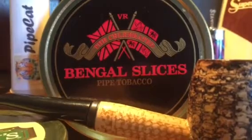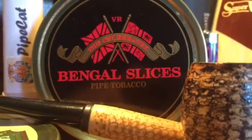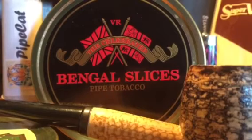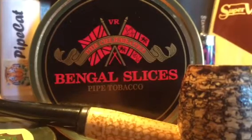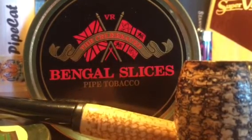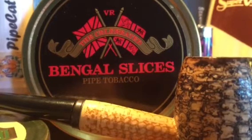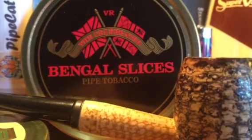The flavor of Bengal Slices is just amazing — I'm in love with it. I hate to use this word because I don't want to give you the wrong idea, but it really does have a sort of licorice on top of it. You can really get it from the tin note when you open it up — the Latakia is right there, that nice smokiness, but that top note of a really sweet, beautiful licorice just kind of reaches out and grabs you by the nose. When you light it up, that same flavor follows through the bowl, and the room note even reflects it.